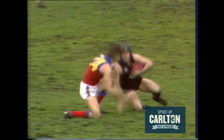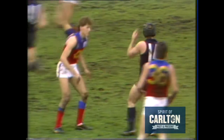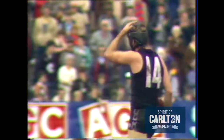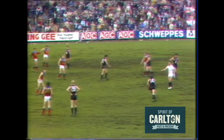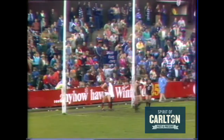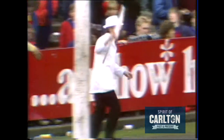Short to the half-forward line — Ashman. Cool and calm as a cucumber is Rodney. Some of the players do things that could almost cost them 15 metres. Ashman — a glorious kick. Punt — it's a great punt, and he's scored a goal. 2-5.